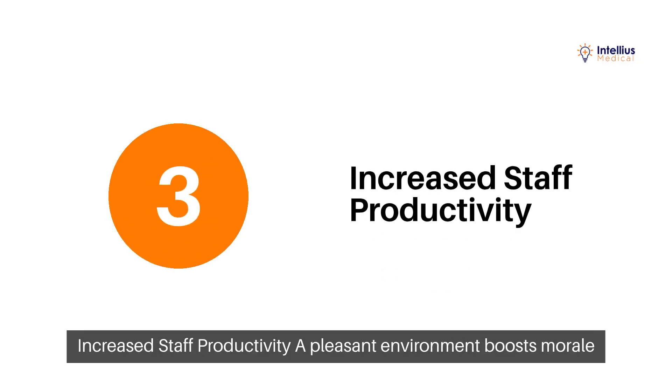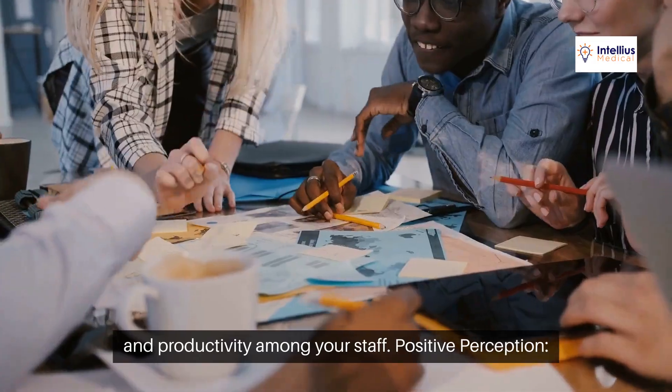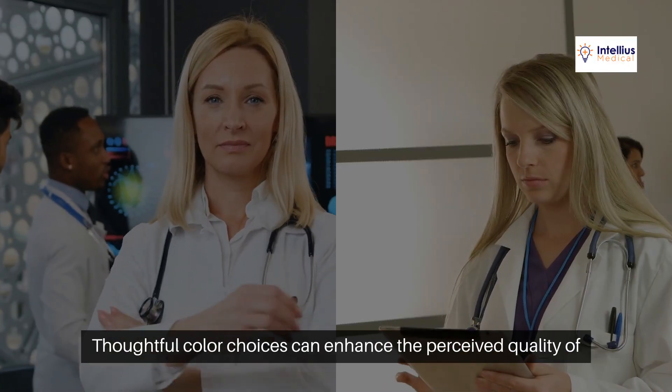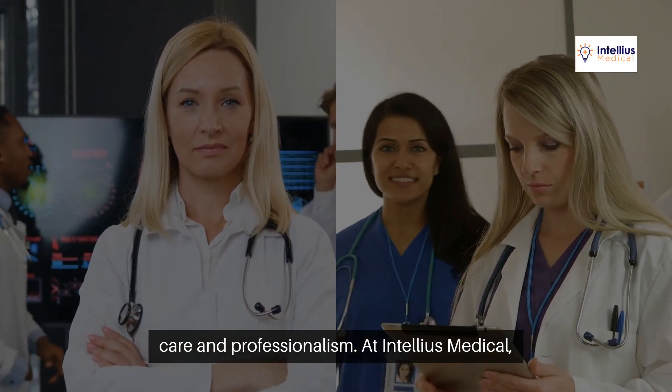Three, increase staff productivity. A pleasant environment boosts morale and productivity among your staff. Four, positive perception. Thoughtful color choices can enhance the perceived quality of care and professionalism.